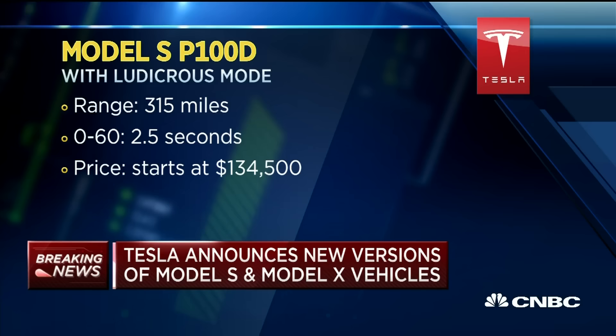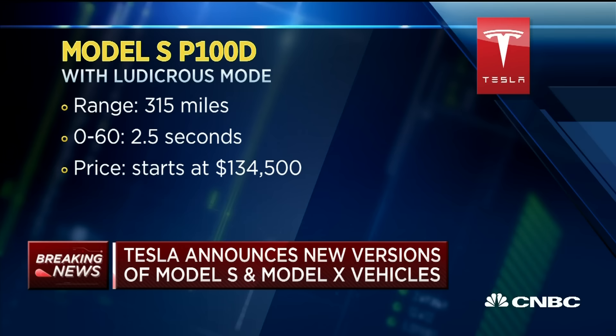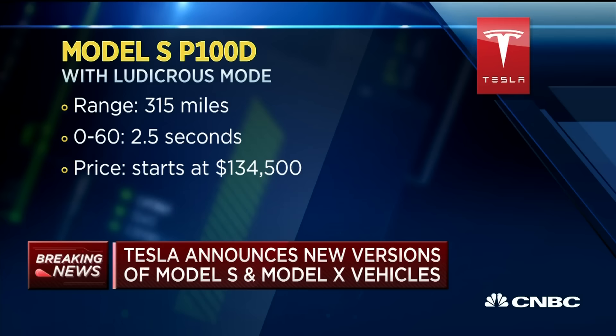Starting with the Model S, the change is fairly significant. It will now have a range of greater than 300 miles — specifically 315 miles. It will go 0 to 60 in Ludicrous Mode in 2.5 seconds, down from the previous 2.8 seconds. The price starts at $134,500.